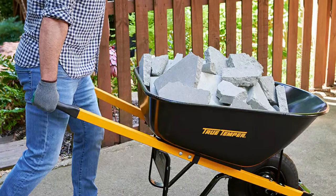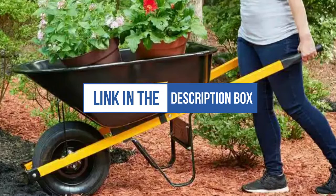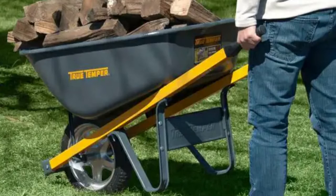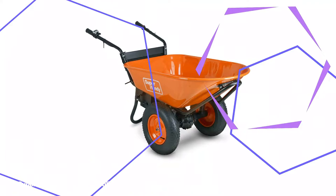Special grips on the handles increase comfort and make long-term usage less taxing. Another considerable strength of the True Temper wheelbarrow is its made-to-last construction. The steel tray is tough against temperature extremes and impact, and its dark gray exterior also hides dirt and age over time. While this model requires assembling, it will be well worth the time since this wheelbarrow will last for many seasons to come.